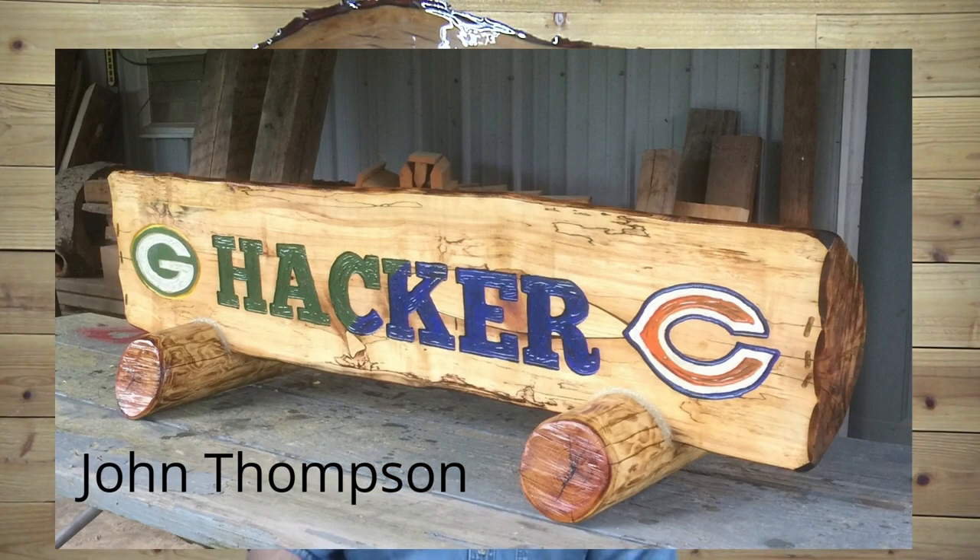This one is super cool — Packers and Bears fans in the same household, evidently! It looks terrific. It's a log sign — that's one of those I've always thought about doing, but out here we don't have very many logs laying around. Very cool sign, John. I'm sure everybody is absolutely thrilled with it. Great job!